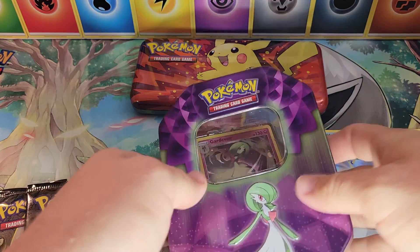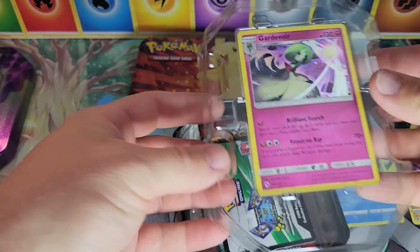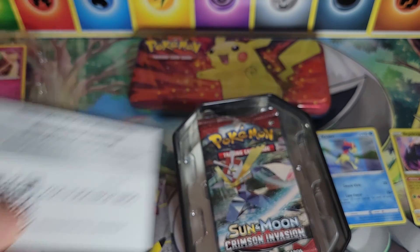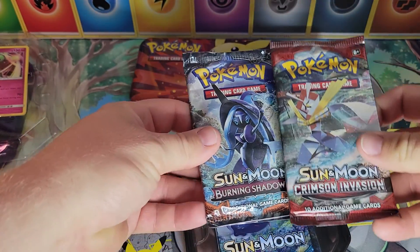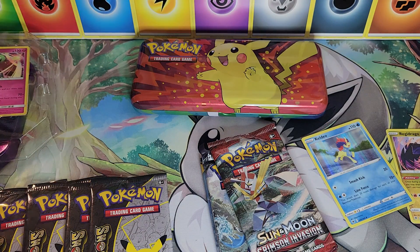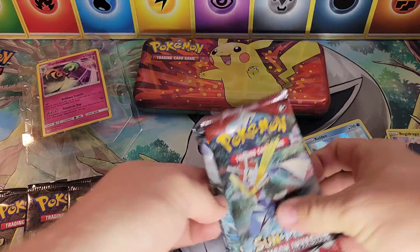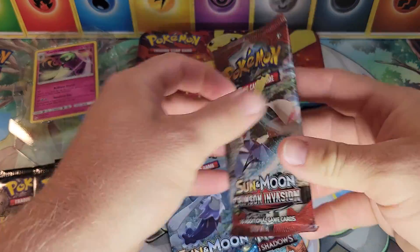That's why we decided to do something new, something old, something to celebrate. Right off the top — Gardevoir! Very cool card. You also get a code card; this is an old code card, so good luck redeeming that online. The pack selection in this tin: Sun and Moon Crimson Invasion, Burning Shadows, and Base Set. Sun and Moon Base Set came out probably five to six years ago, so this is definitely an old set technically.